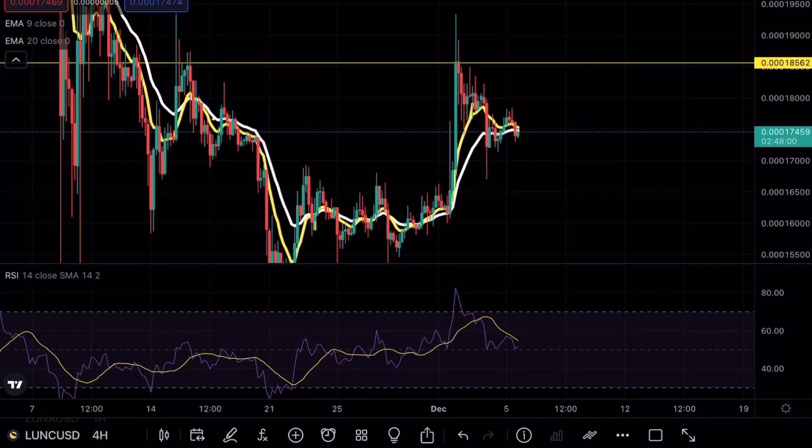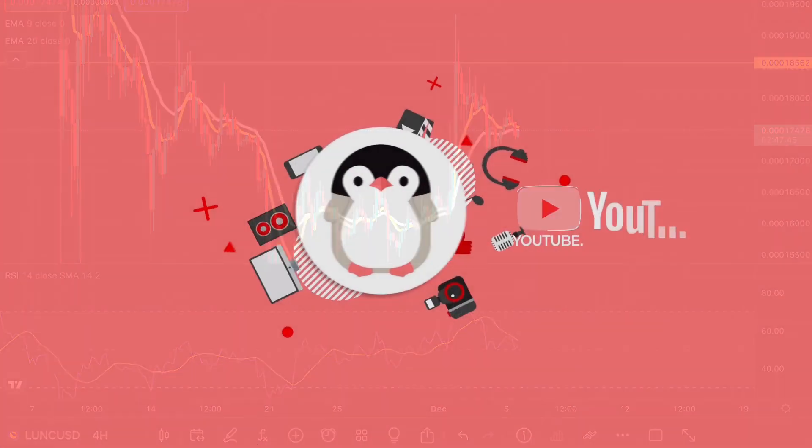Of course, on the four-hour, if we do see that continuation on these EMAs and we get one more wick to the upside, start paying very close attention to see how this 18 mark plays out. That's pretty much all I have for you guys today. As always, if you do enjoy my content, make sure to hit that like and subscribe button. Thank you guys so much for watching, and we'll see you next time.